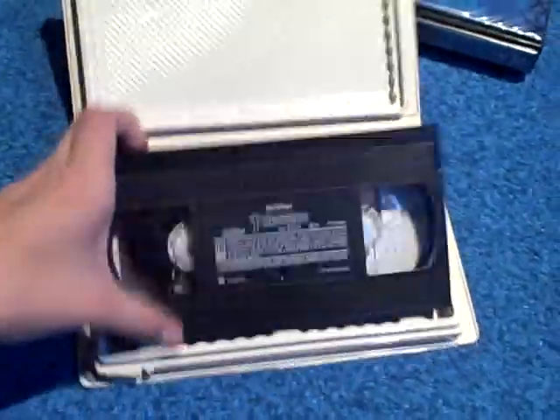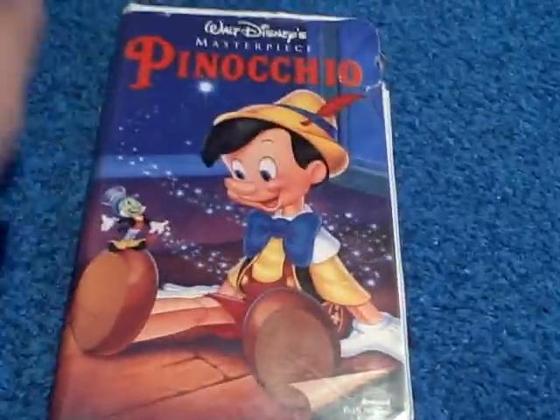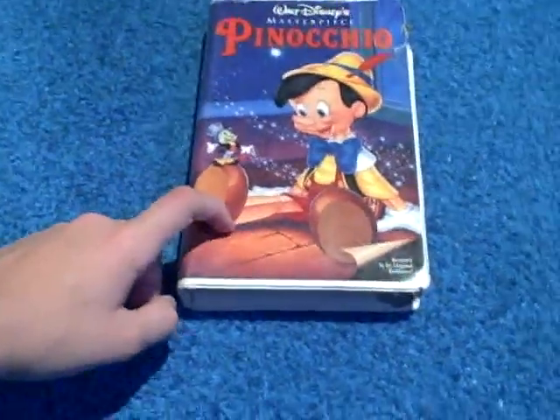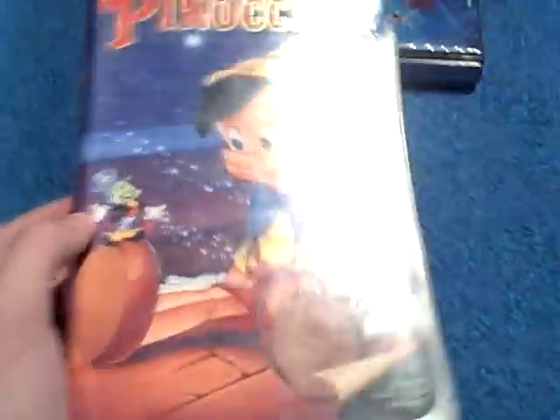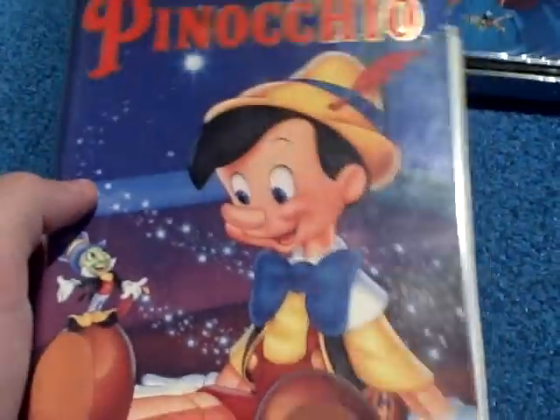I'll show you the tape with the ink label. The print date is February 18th, 1993. This copy opens up with the 1984 FBI screens and also includes a preview for Aladdin, then the feature presentation. This tape also has the restored 1992 Walt Disney Classics logo. And this is the first time you would see the Buena Vista logo appear in Pinocchio. After the Buena Vista logo, we go right to the film.